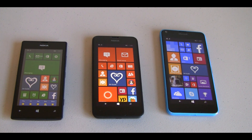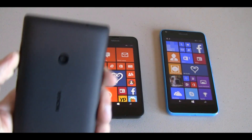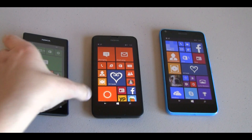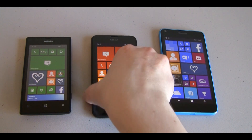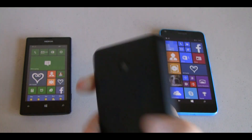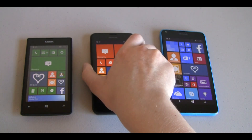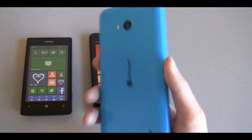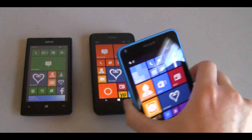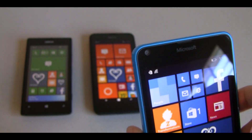Next, we'll talk about the cameras on each of these devices. On the 520, we have a 5 megapixel camera with no flash and no front-facing camera. On the 635, we have once again a 5 megapixel camera with no flash and no front-facing camera. On the 640, around back we have an 8 megapixel camera with flash, and around the front there is a front-facing camera at 1 megapixel.